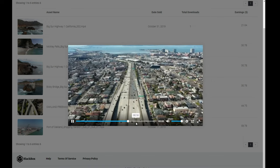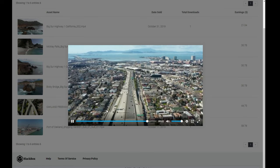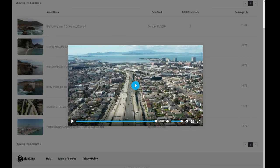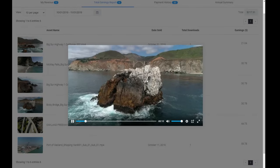I sold a clip of the Oakland freeway — a tilting-up drone shot. I got very specific with keywords about all the surrounding cities like Emeryville and Oakland, plus words like freeway, commute, Bay Bridge. A lot of drone freeway stuff is in my portfolio and it does really well.